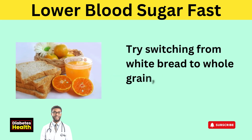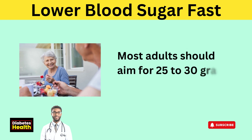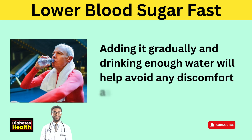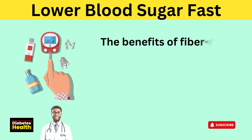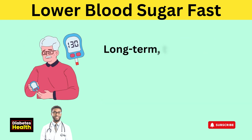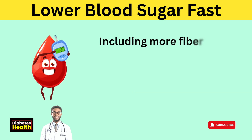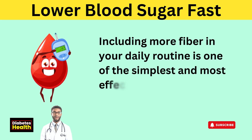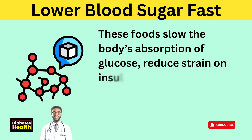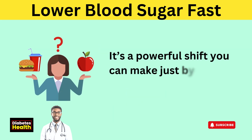Try switching from white bread to whole grain, or from fruit juice to whole fruit. Most adults should aim for 25 to 30 grams of fiber daily. Adding it gradually and drinking enough water will help avoid any discomfort as your body adjusts. The benefits of fiber-rich foods can be seen within a few hours as they help stabilize blood sugar levels. Long-term, they improve insulin sensitivity and reduce the risk of blood sugar spikes. Including more fiber in your daily routine is one of the simplest and most effective ways to manage blood sugar — without medication.